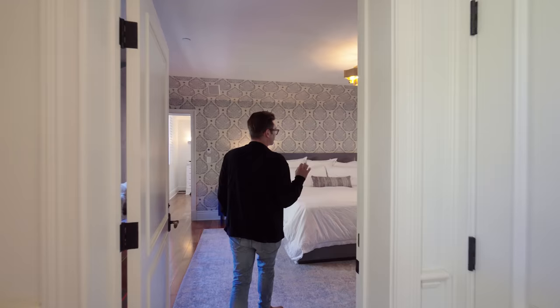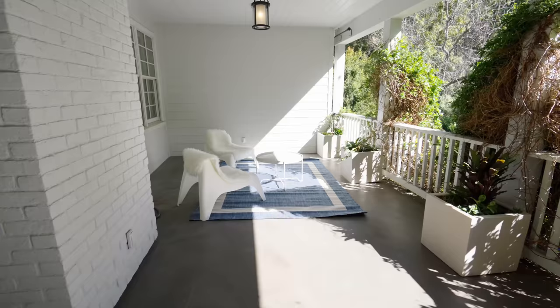One of my favorite things about this house, to be honest with you, is the primary suite. Look at this balcony — it's the size of a small country, to be honest with you. Look at this.